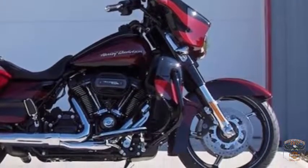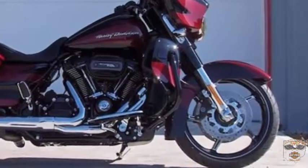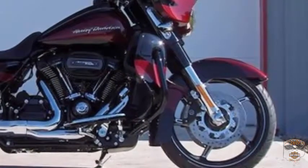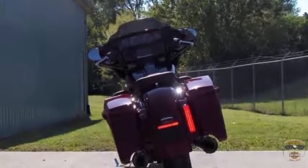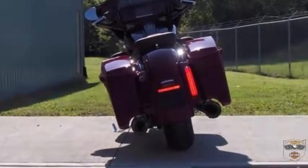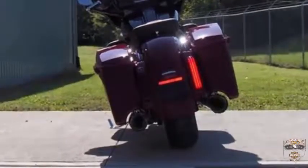All-new suspension with bigger pistons for more improved damping performance. Dual bending valve dampers provide a smoother and more controlled ride. Redesigned Emulsion rear shocks give you 15% to 30% more preload, and they adjust with the turn of a single knob.